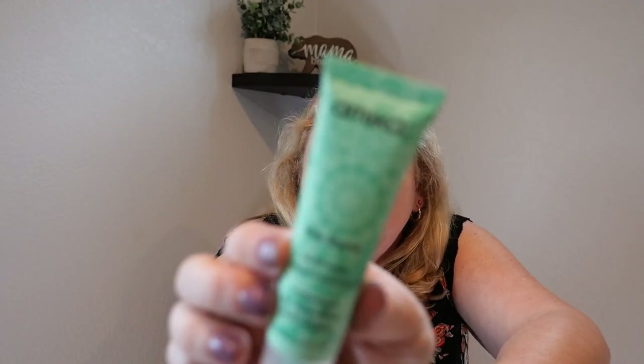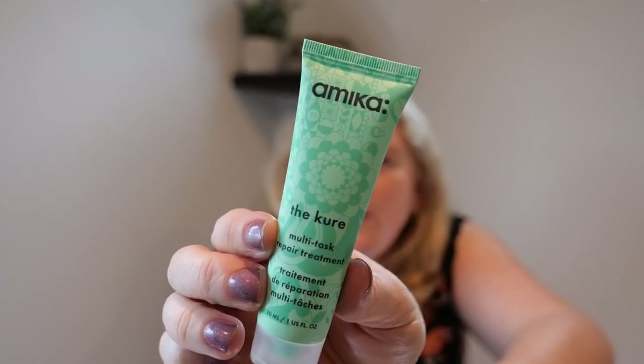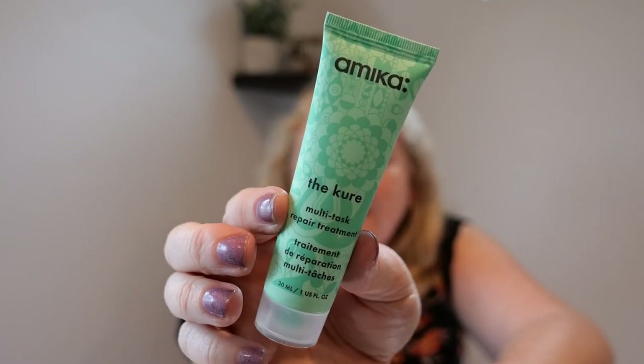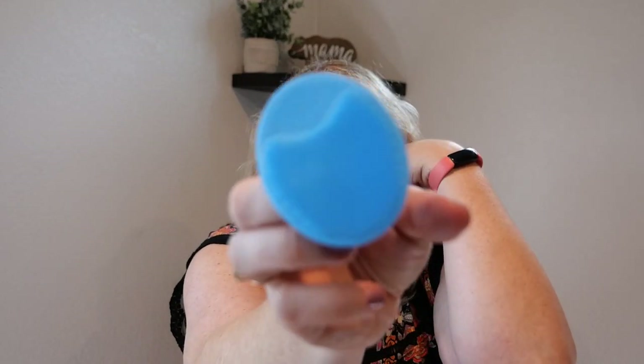I got this free sample, I think from buying something at Sephora. I love Amika, but this was terrible — it did nothing. This is one of those liquidy products supposed to be a miracle cure for your hair. This was the first one I'd tried from an expensive brand — a multi-task repair treatment — and it did nothing. Anytime I use one of these liquidy treatments it makes my hair worse, so clearly it's not for my hair type.